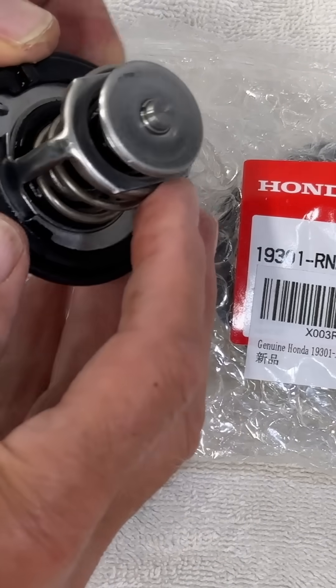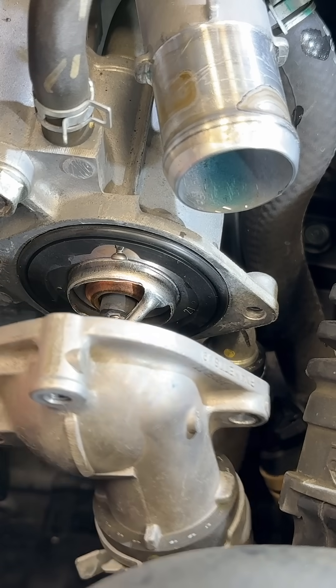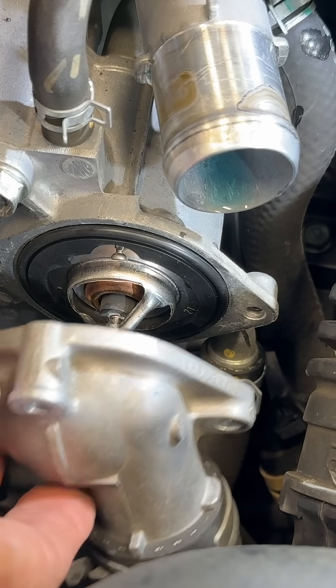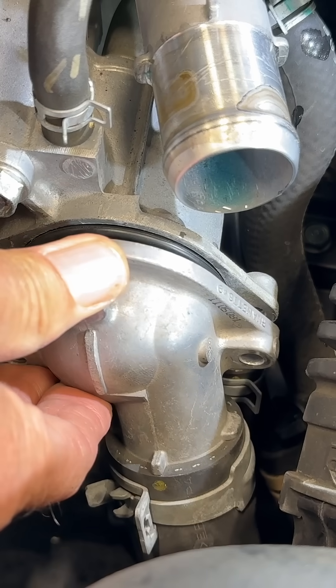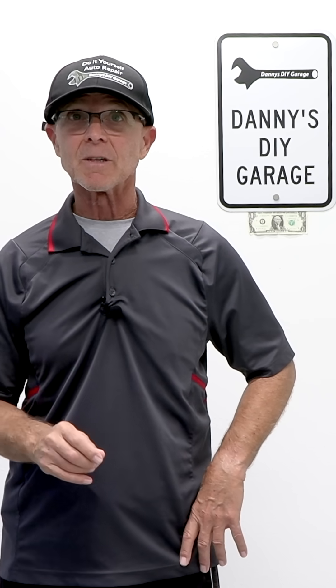Always use a genuine OEM thermostat — they're calibrated perfectly for your car. If your gas mileage is slipping, replace the thermostat. It's a cheap, easy fix and it pays for itself in just a few fill-ups. I've put a link for the full thermostat replacement video and how to purchase a new thermostat in the description and in the comments.